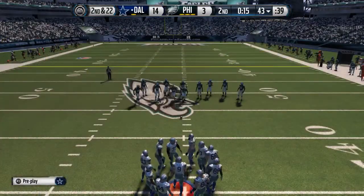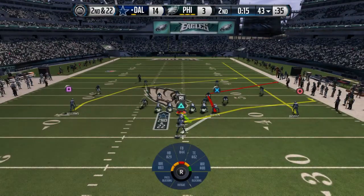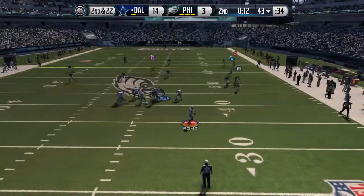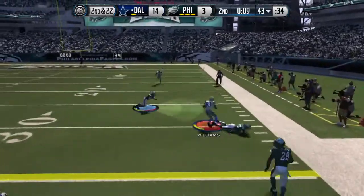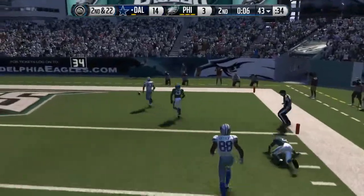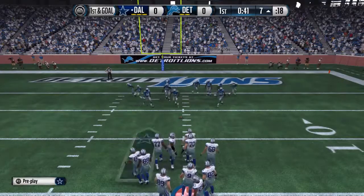They've sold it on second down. Plenty of defensive backs out on the field for this one. Play action Romo, Williams has got it — first down, running room. Touchdown, Dallas Cowboys.